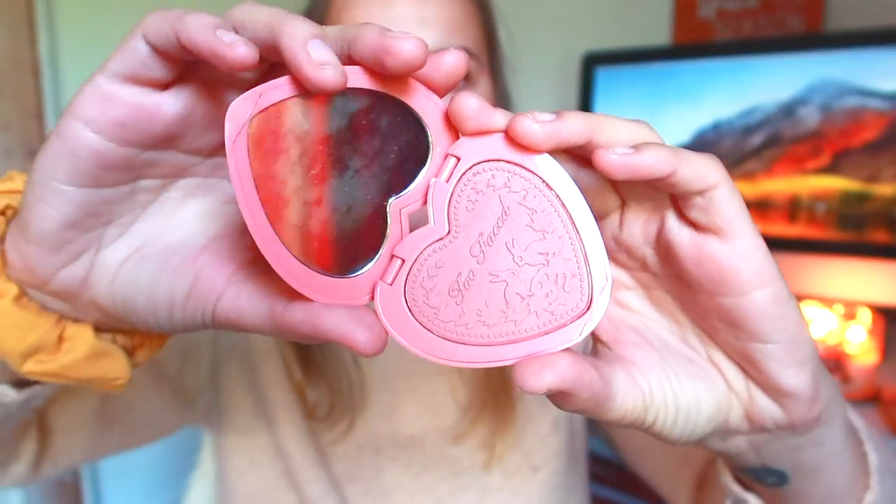The thing I bought because of Kelly Gooch is the Two-Faced Love Flush long-lasting 16-hour blush in Baby Love. I know you guys are probably thinking, why would you get a blush that's not sold in stores anymore? I've been looking at this blush for a while, and just watching Kelly talk about it finally made me pull the trigger. It is a baby pink and I think it is so beautiful — perfect for my skin tone. I love mauve pink blushes, so I will definitely be using this.